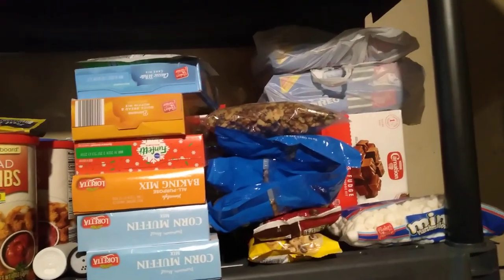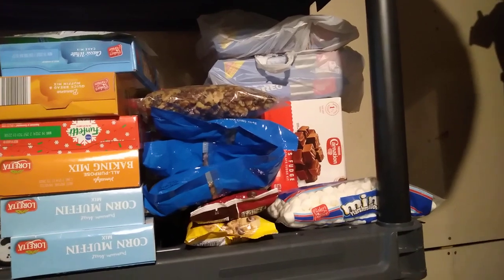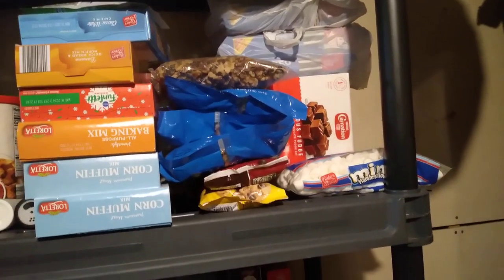You can see a bunch of Oreos back there — we got them for 70 cents a package at Big Lots on the clearance shelf. Double stuffed Oreos, 70 cents a package.